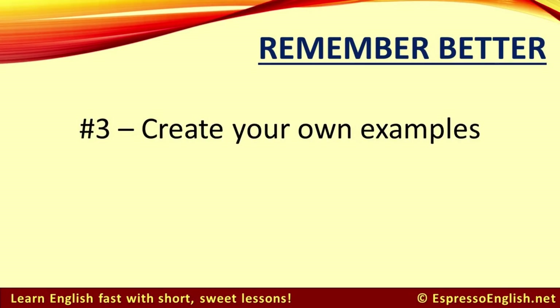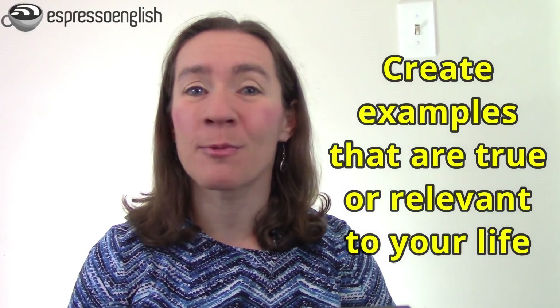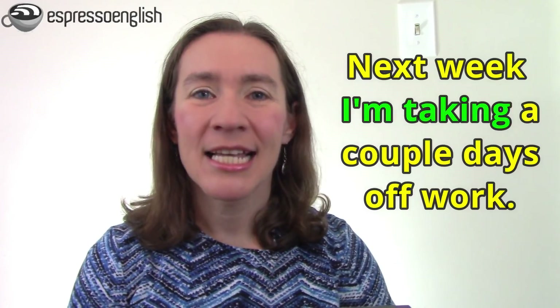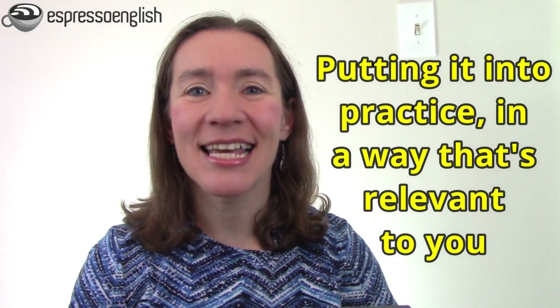Tip number three is to create your own examples. When you learn a new word or you're studying a particular grammar structure, your teacher will probably show you a number of examples to help you understand it. Then you can take it one step further by creating your own examples. It's best if your example sentences are true or relevant to your life, because this creates a personal connection with the word or the grammar. So if you've learned the word 'generous,' think about people you know who are generous and write some sentences about them — for example, 'My best friend is generous because she donates a lot of money to charity.' Or if you've learned about using the present continuous tense for future actions, try to describe your own future actions using that tense: 'Tomorrow I'm meeting my sister for coffee. Next week I'm taking a couple days off work.' When you do this, not only are you putting what you learn into practice, but you're doing it in a way that's relevant to you — it describes your life, and this really helps you remember it better.